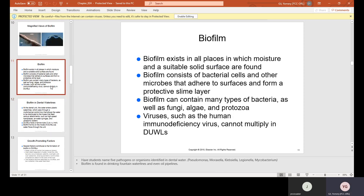Biofilm exists in all places where moisture and a suitable solid surface are found. It consists of bacterial cells and other microbes that adhere to surfaces and form a protective slime layer — obviously common inside a hose, which is a solid surface that is constantly wet. Biofilm can contain many types of bacteria as well as fungi, algae, and protozoa. Viruses such as HIV cannot multiply in DUWLs.